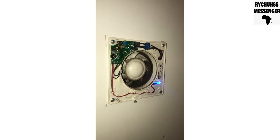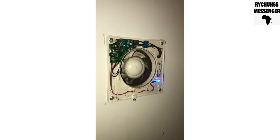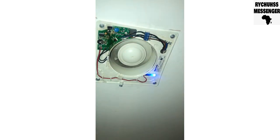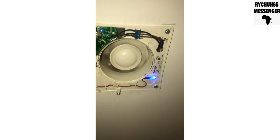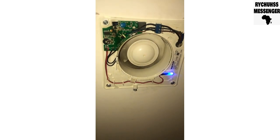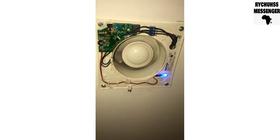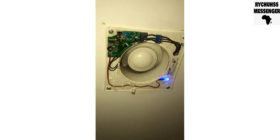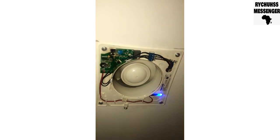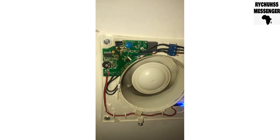I'll take it off and give it a clean, let's see what happens. So you can see it's working now — I removed and cleaned the vent and put it back. It seems to be working.